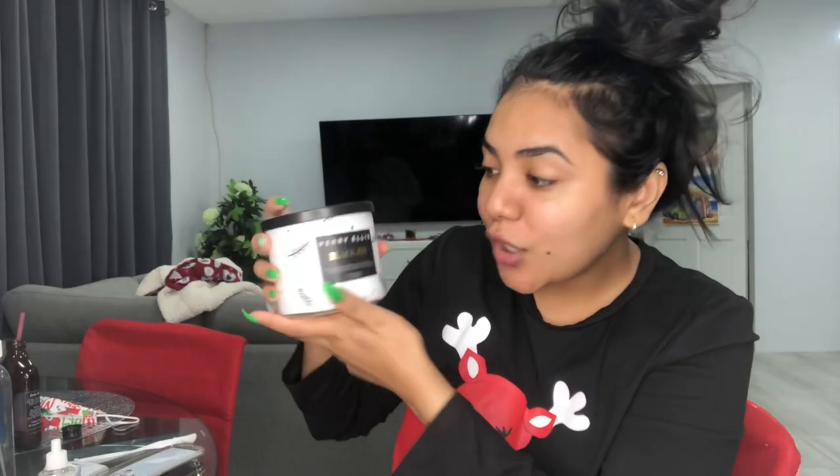It was just a hundred dollars! Are you kidding me? A hundred dollars! So I just bought one. I had ordered some candles already, so I just picked up one of these.